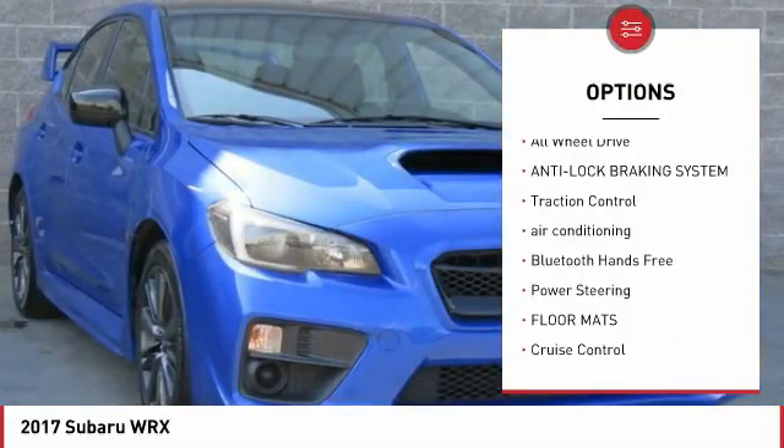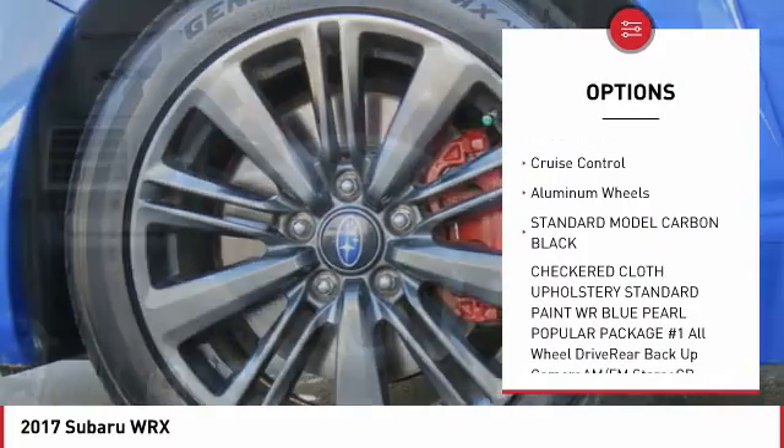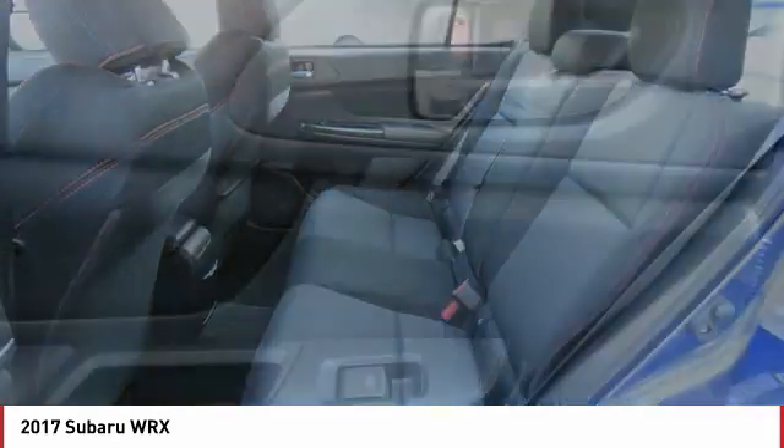Back-up camera, all-wheel drive, anti-lock braking system, traction control, air conditioning, Bluetooth wireless data link for hands-free phone, power steering, floor mats, cruise control, aluminum wheels.